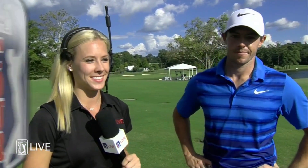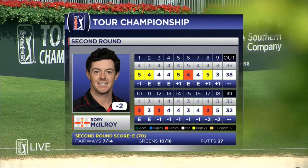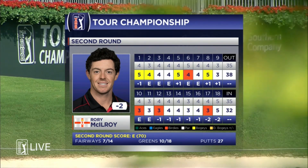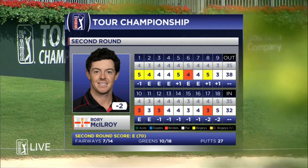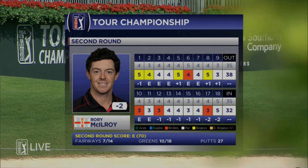Rory McIlroy tied for third right now. Bad news is that's six shots back from the start he was talking about. We saw him have strings of birdies yesterday after a couple of disastrous holes, so it's really up and down. He's definitely fighting it — the bad momentum keeps going, and then all of a sudden he can switch it around and get it going the other way. He just needs to eliminate those compounding mistakes.